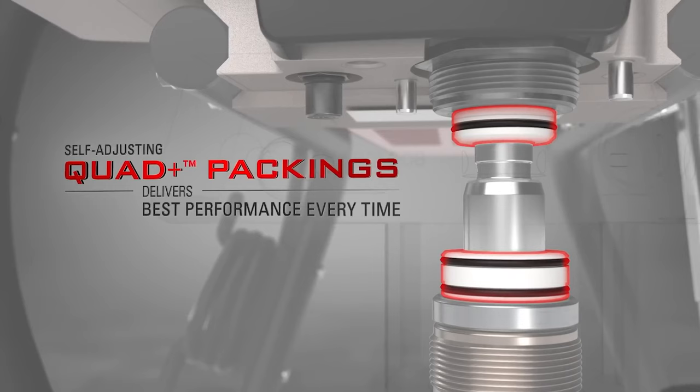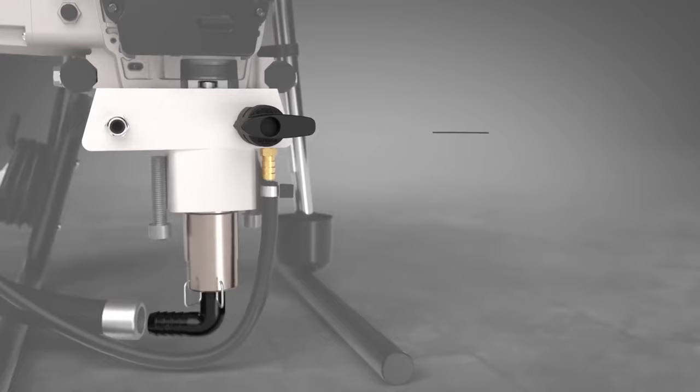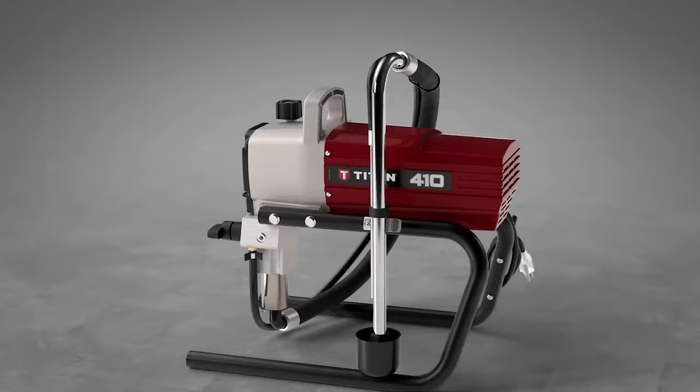Its field serviceable design allows for easy maintenance, and the dependable mechanical pressure control system guarantees precise application. With an all-metal construction, compact design, and robust metal cart, this sprayer delivers stability, durability, and ease of use, making it an essential tool for any painting project.